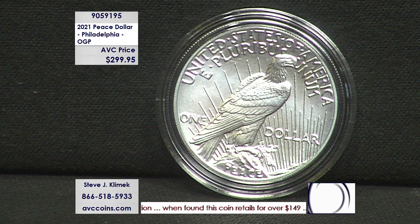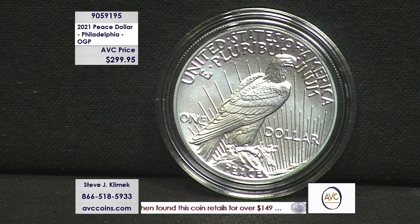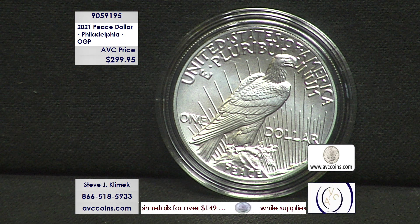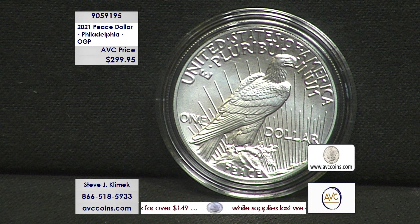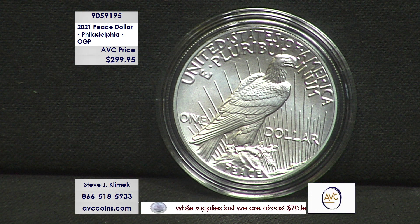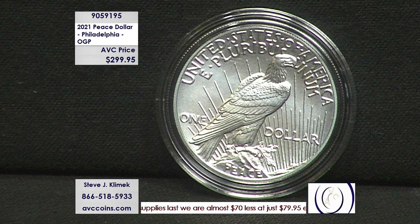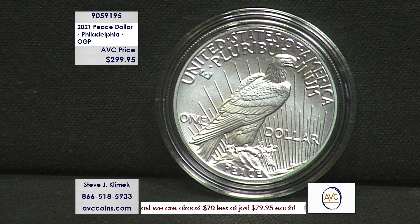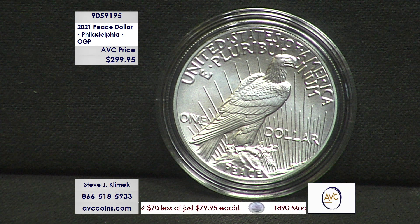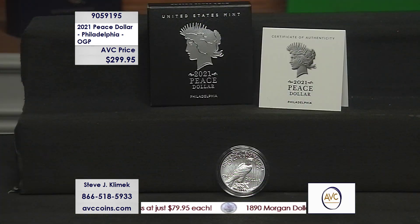Same coin. Same OGP — that stands for Original Government Packaging — the same way the government released it. So if you've joined us in the last two or three months when we brought out the Morgan Dollars, whether it was the full set at $1,000, $200 a coin, or even the easy pay of $200 per month for five months to get the same five-piece set — we haven't even been selling six-piece sets because we can't find enough of that coin right there.